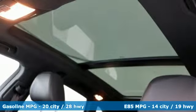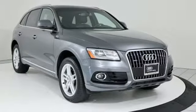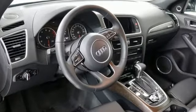Intercooled turbo inline four-cylinder engine, gas pressurized shocks, external memory control, power heated mirrors, front heated leather sport seats.